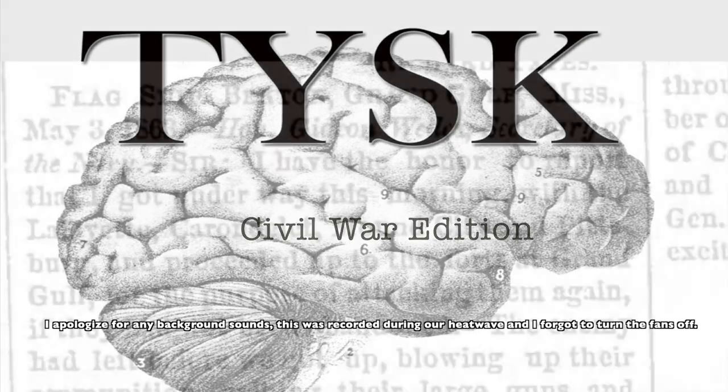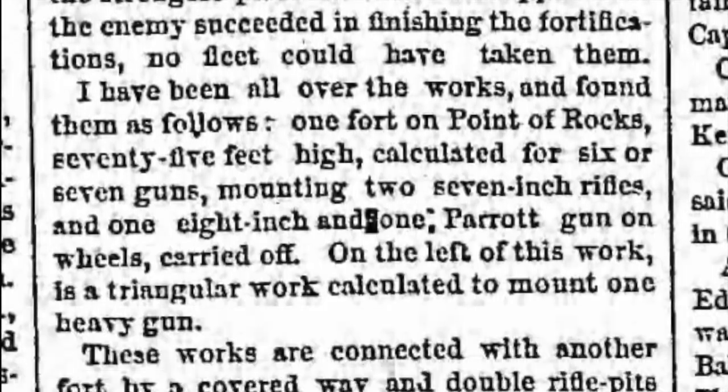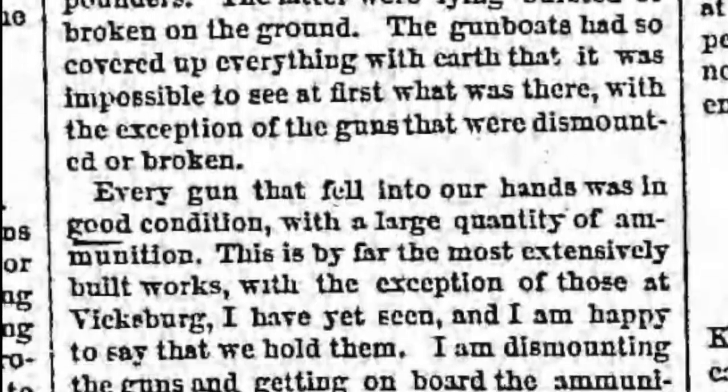Today we are going to talk about the Battle of Grand Gulf, located in Grand Gulf, Mississippi, on the 29th of April, 1863.